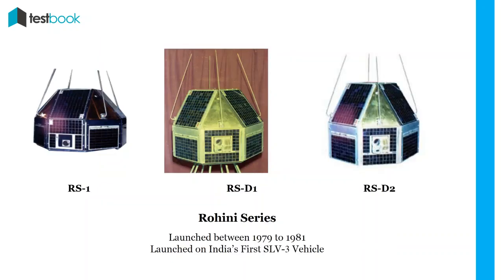Rohini Series: Next was the Rohini series, which was a set of three satellites named RS-1, RS-D-1, and RS-D-2, launched by ISRO between 1979 and 1981. It was launched by India's first launch vehicle, SLV-3. It helped to conduct remote sensing technology studies.